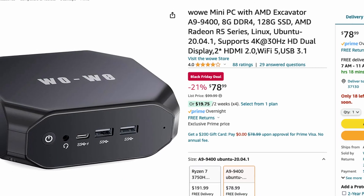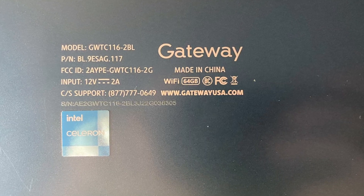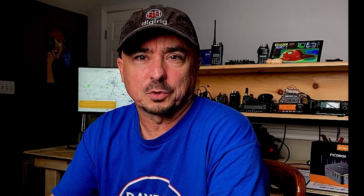In addition to the Evolve, we've also got the WoWi computer. There's another Gateway laptop that I ran across that is also powered by 12 volts, and I'll have another one coming in a video next week.